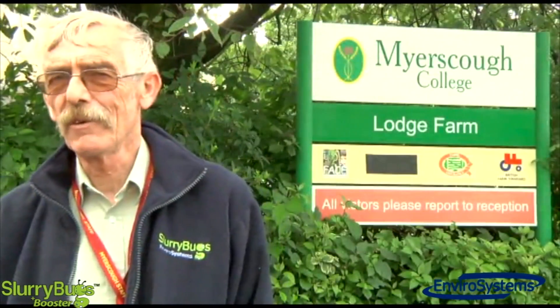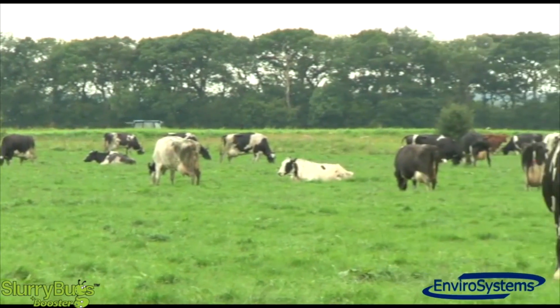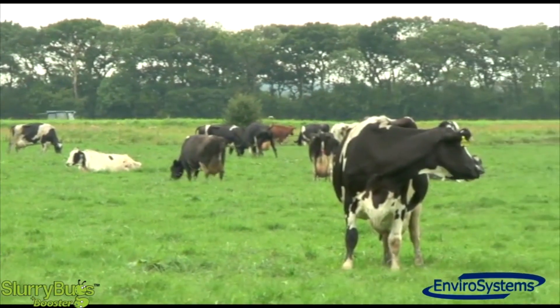My name's Roger Leach. I'm the farm operations manager at Meister Farms in Western Lancashire. I've used slurry bugs for three years.